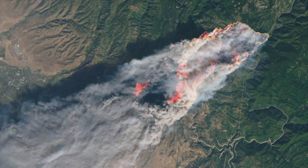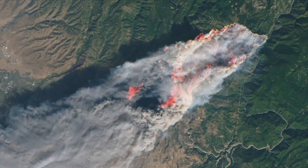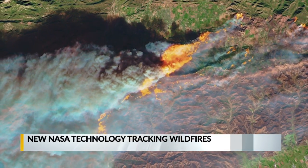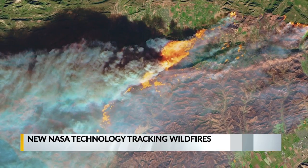Those fires that are really intense, that are very vigorous, that inject smoke high in the atmosphere — that smoke has a chance to travel very far. Scientists are helping firefighters combat these fires and track movement in real time, which can save lives, homes, and favorite outdoor spots.